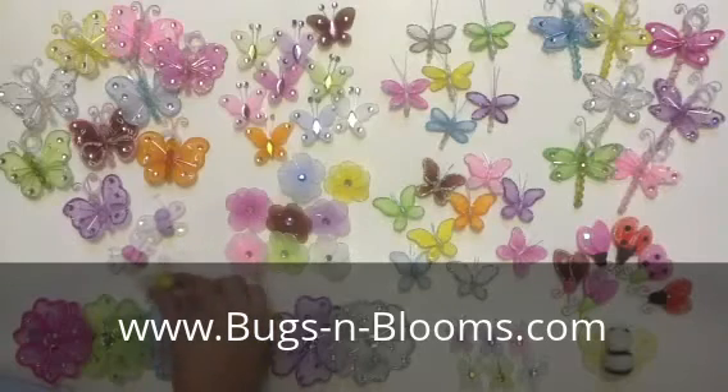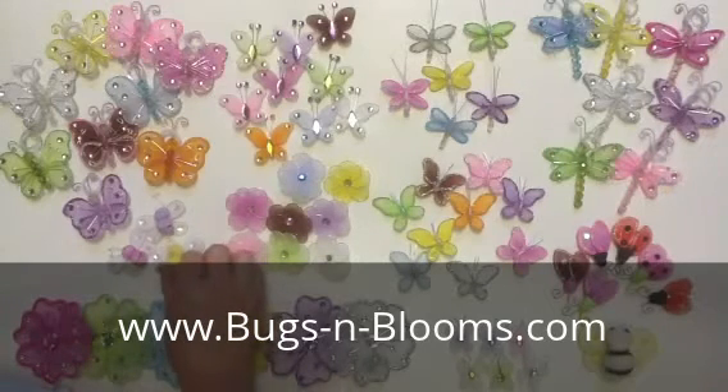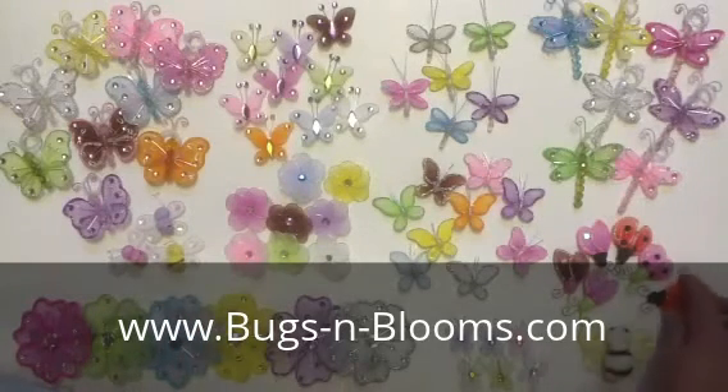You can also attach them to curtains, sprinkle on a table for a wedding, or even decorate cakes or diaper cakes for a baby shower.